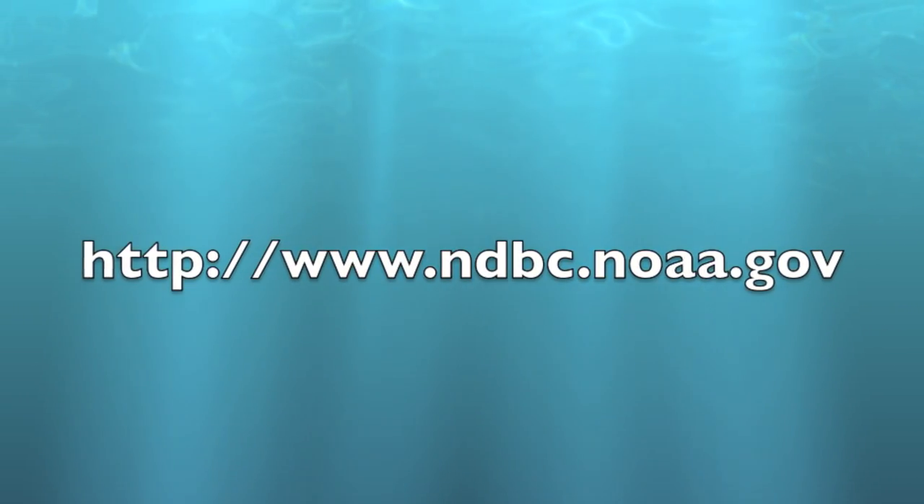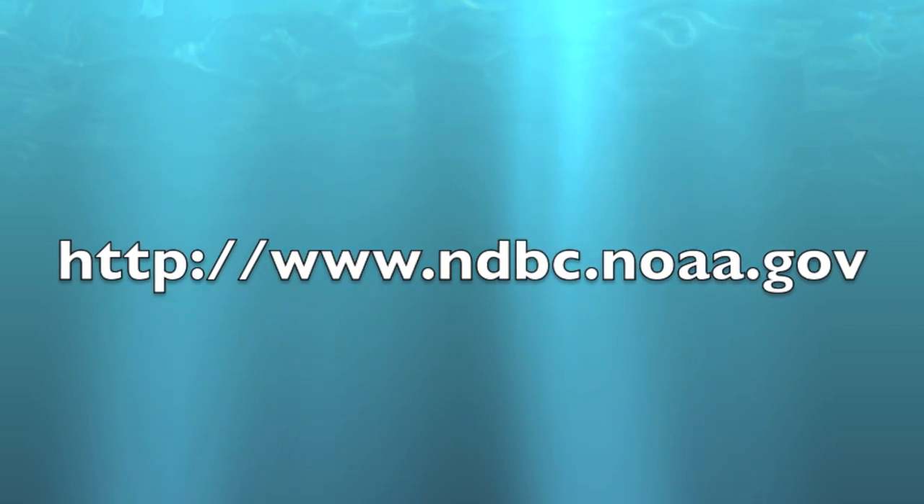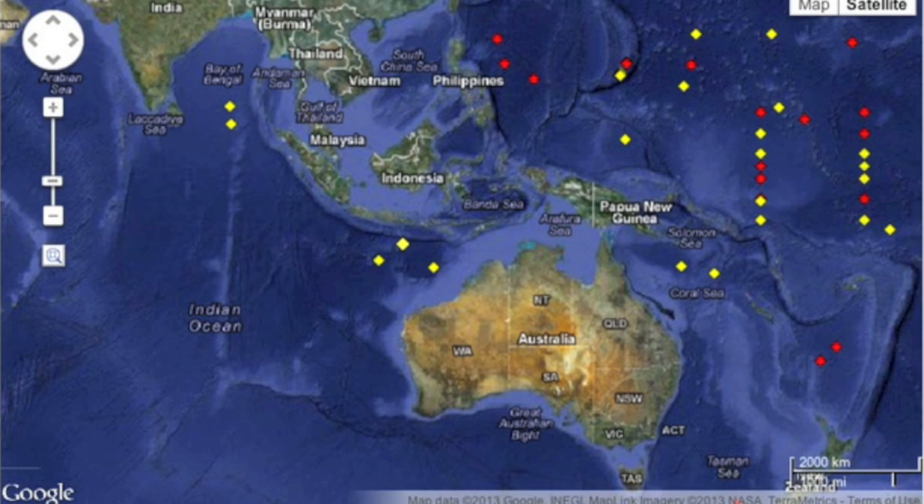All the information in this video is available for verification via the online buoy database maintained by NOAA. Buoy in event mode, south of Bali.